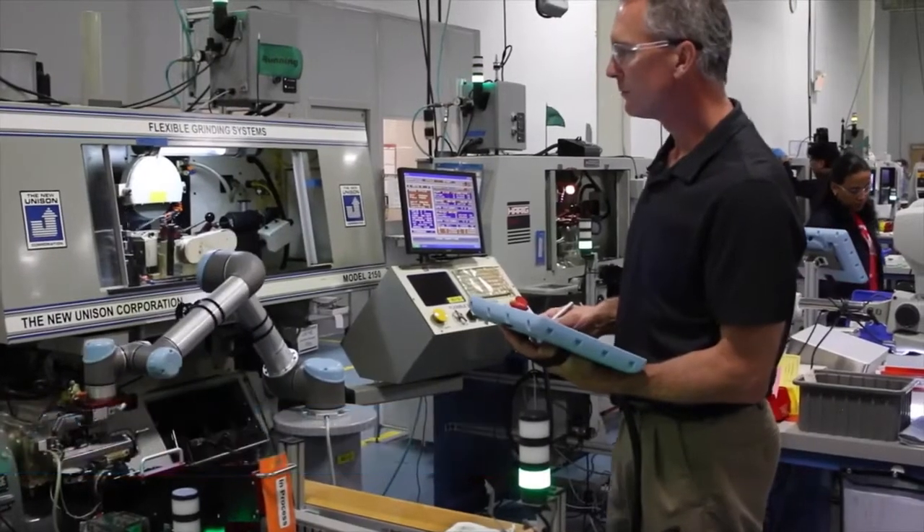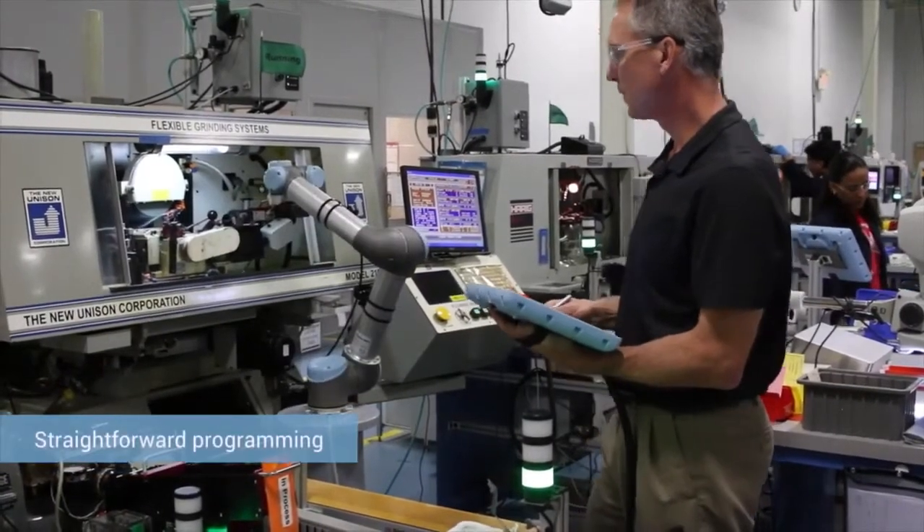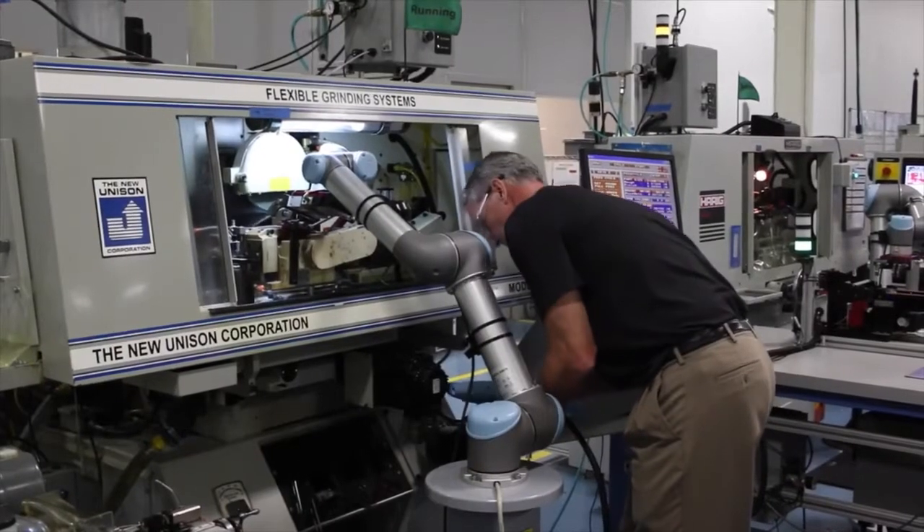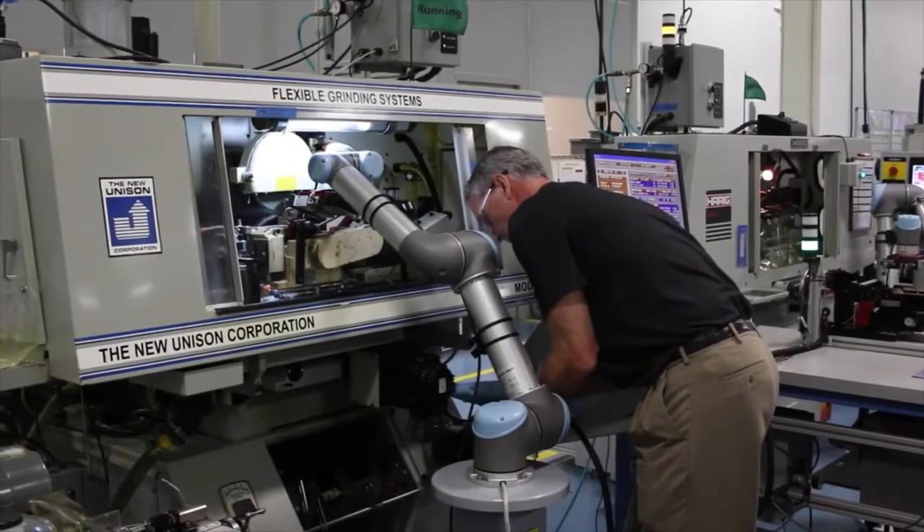Programming the Universal Robot is very straightforward. Anyone with any sort of ability to think logically and envision how a process ought to run could program the robot. The screens are laid out in a friendly way, the commands are almost self-intuitive. It comes with a manual you can consult if needed, but you don't need much of that. I was able to piece together the entire application without much issue, and I'm not a programmer — I'm a mechanical person.